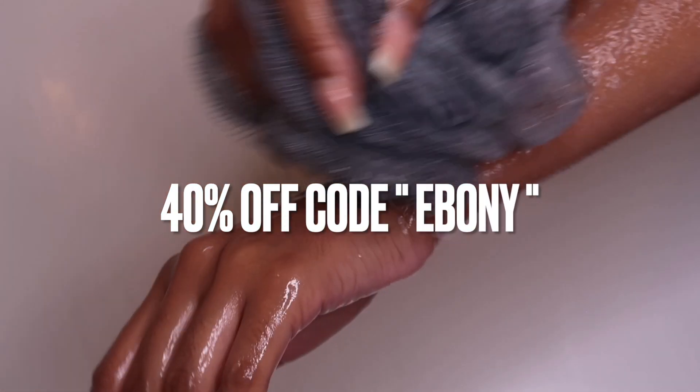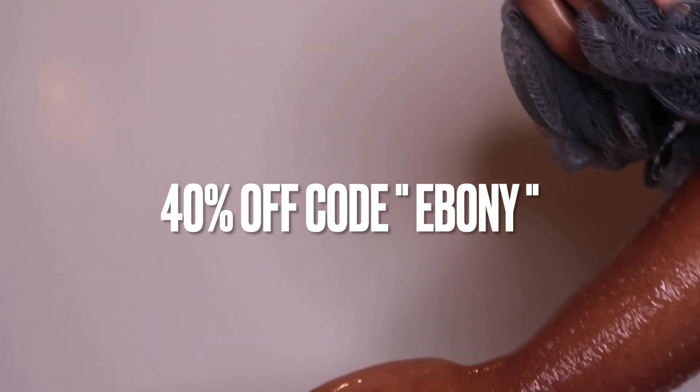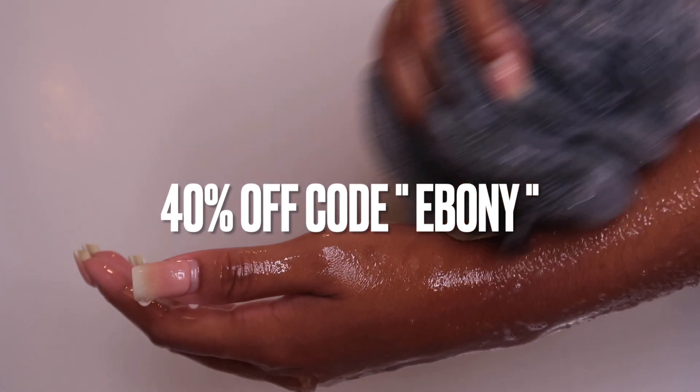Be sure to use my discount code EBONY for 40% off your entire order — that's 40% off using my discount code EBONY.